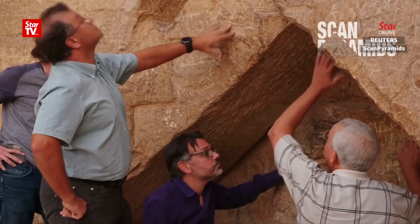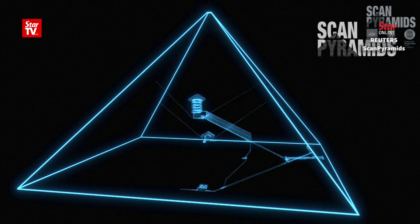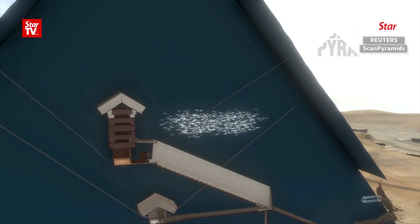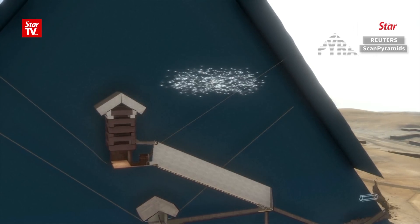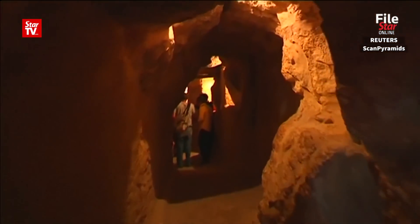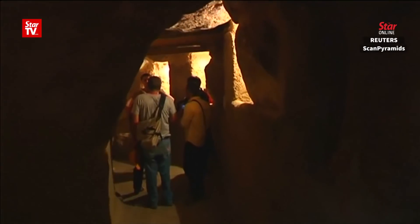To peer into previously unexplored parts, researchers used an imaging technique called muon tomography, which involves tracking cosmic particles that bombard our planet at close to the speed of light and penetrate deep into solid objects. It's the first major inner structure found in the Great Pyramid since the 19th century.